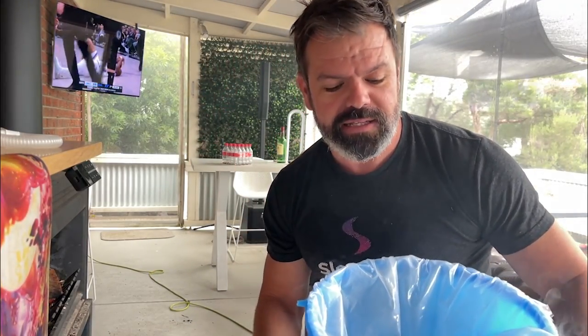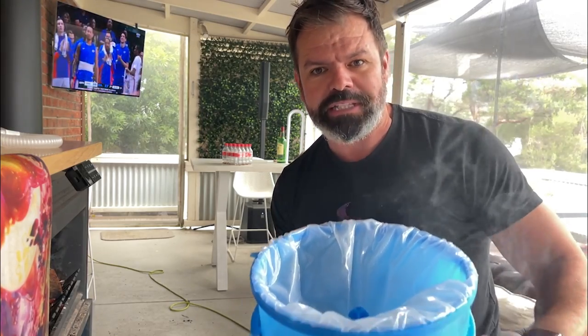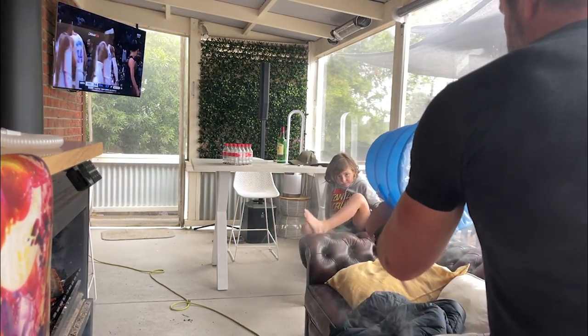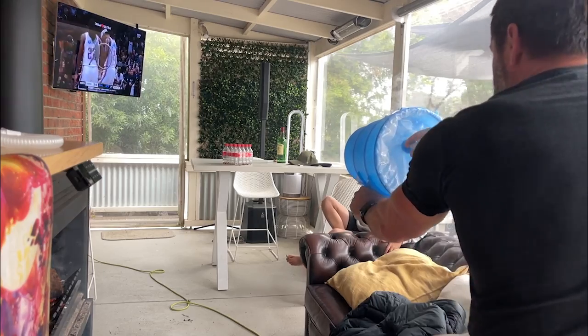G'day mates, welcome back to the CPAP reviews channel. Today we're testing out the brand new Vortex PAP. We've got some severe sleep apnea in the form of some empty coke bottles that are going to help me get ready for this.